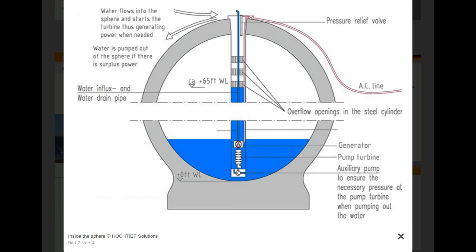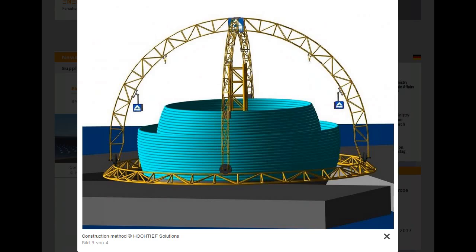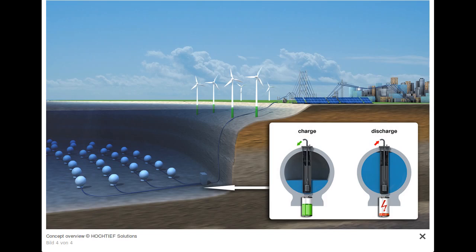The operation principle is similar to that of conventional pumped storage power plants, but based not on two reservoirs, but a hollow sphere. The inflowing water drives a turbine to generate electricity. When there is a surplus of electricity in the grid, part or all of the water is pumped out of the sphere. The commercial target size per sphere is currently about 20 MWh per storage unit.